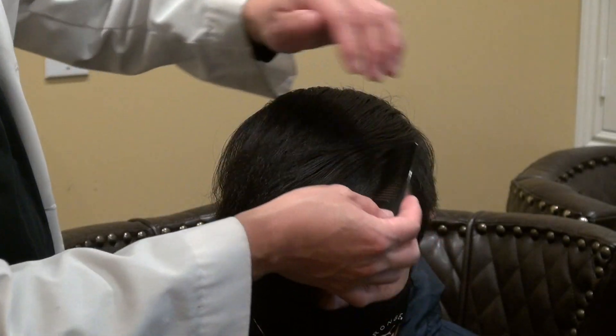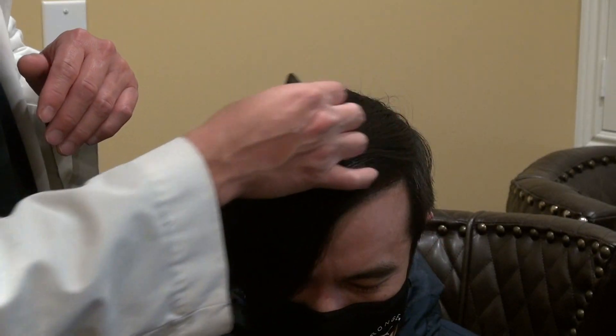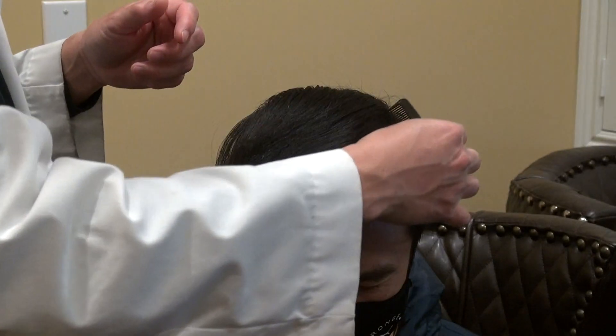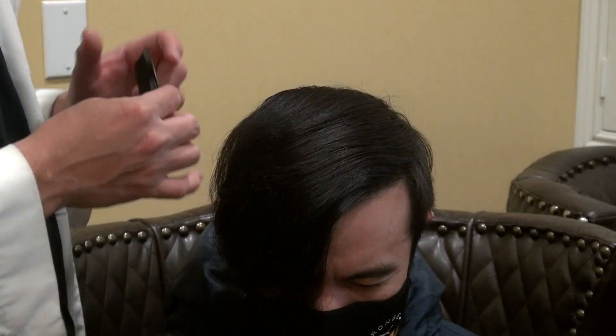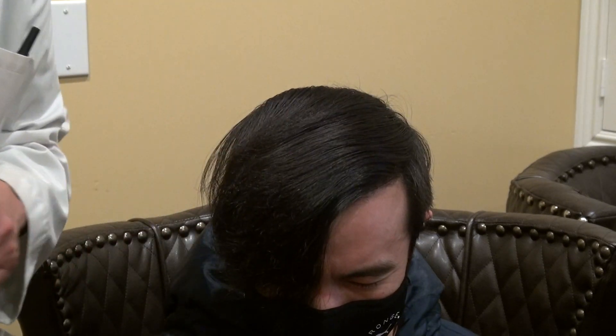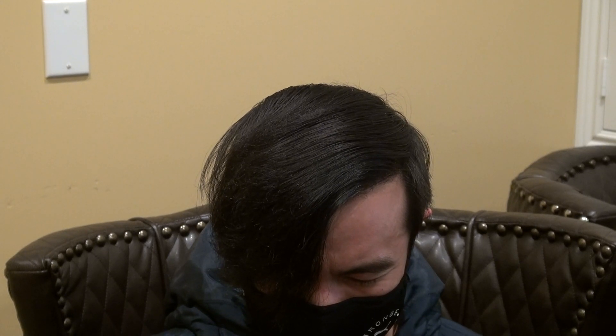I'm very happy for him because it's a long journey for him. But we finally got to the density and volume that he wanted. He even mentioned to me that it's a new problem he has — a lot more volume for him. And it's a good problem to have. I'm glad for him. He can style however he wants, leave it long or grow it short, whatever works best for him.